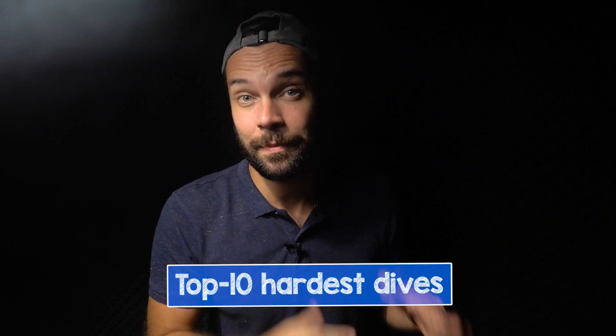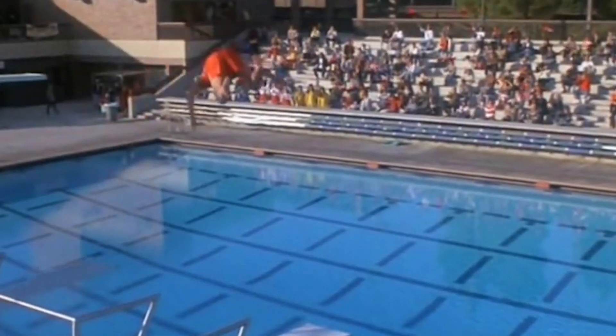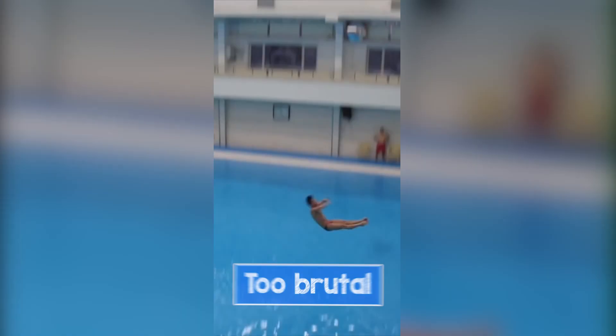Now about the last dive — we actually got not 10 but 11 dives in our top, because the first place at the end of the video is too questionable. You should decide for yourself if we made the right decision by putting that dive there, because it was too brutal. Ready? Let's fly!